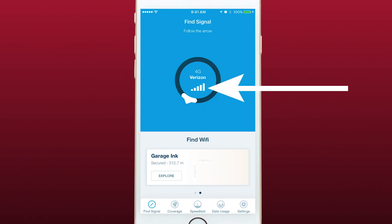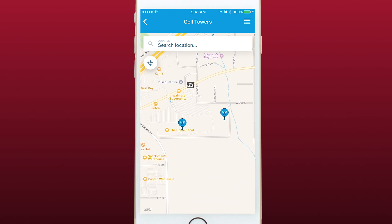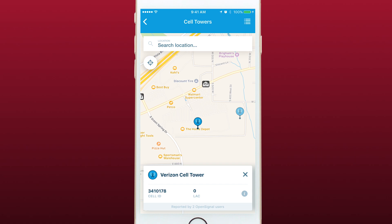The app also shows your signal strength in the center of the circle. As you move about, the arrow will move showing you the direct path to the cell tower. If you tap on the center of the circle, it will bring up a map showing your location and nearby cell towers. You can tap on any of the towers to bring up more information.